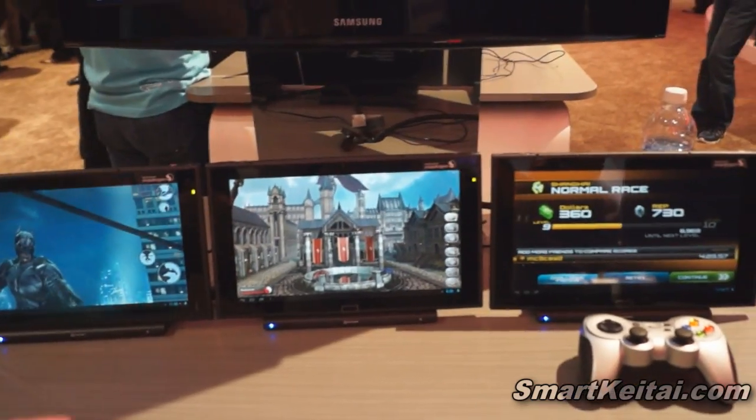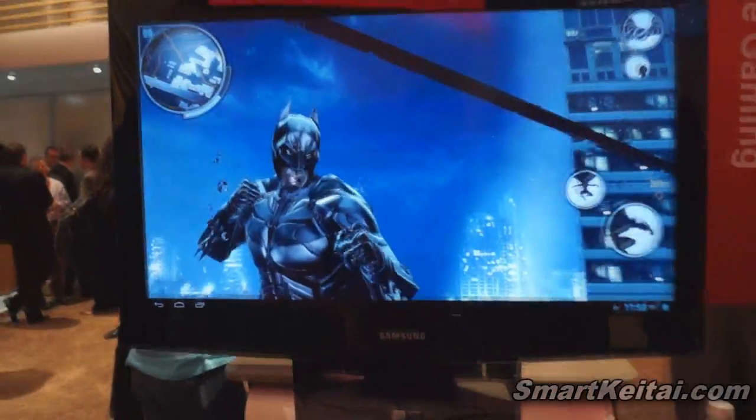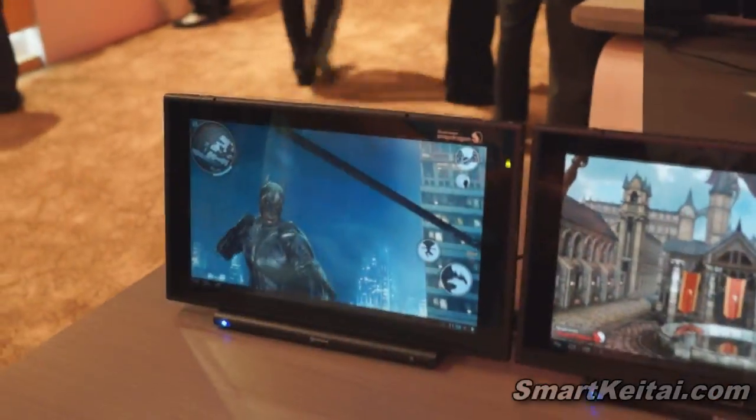The Snapdragon 800 is a device where we're seeing about a 75% performance increase over our previous generation. It has an upgraded CPU with our Krait 400 and we've upgraded the GPU with our Adreno 330, and it really allows us to take gaming and graphics to the next level.